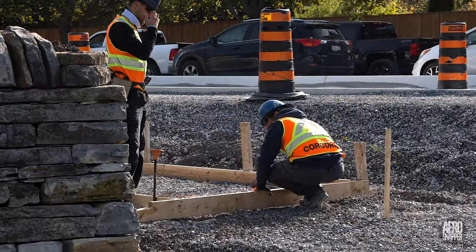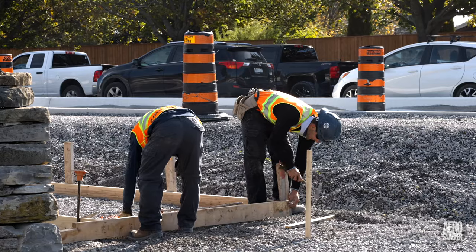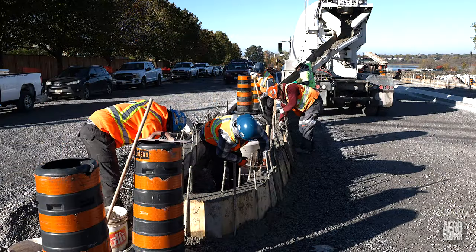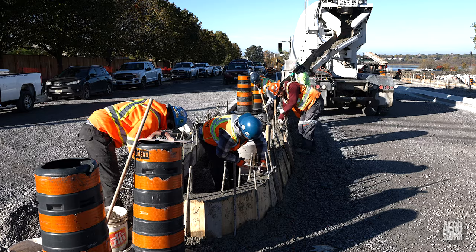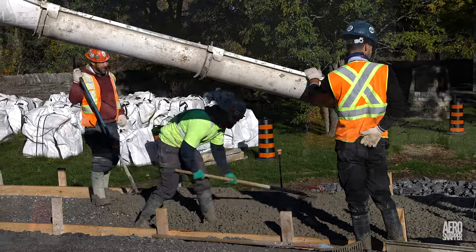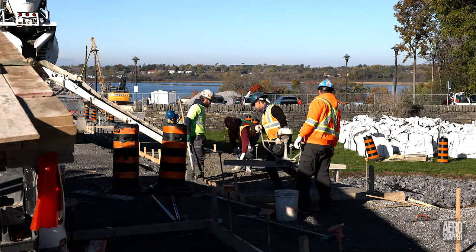Some final preparations by Sousa on Thursday led to a first concrete pour on Friday. While there may be a lot of machinery involved, a great deal of the final quality is derived from scrupulous hand finishing.